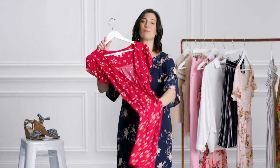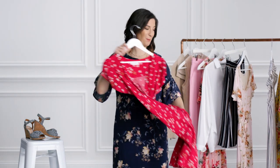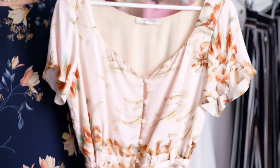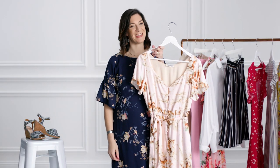Sun dresses are a great go-to. The length pairs perfectly with your graduation robe. Or try a jumpsuit for that post-ceremony photo op. It's dressy enough for the occasion, plus weather appropriate enough to beat the heat.